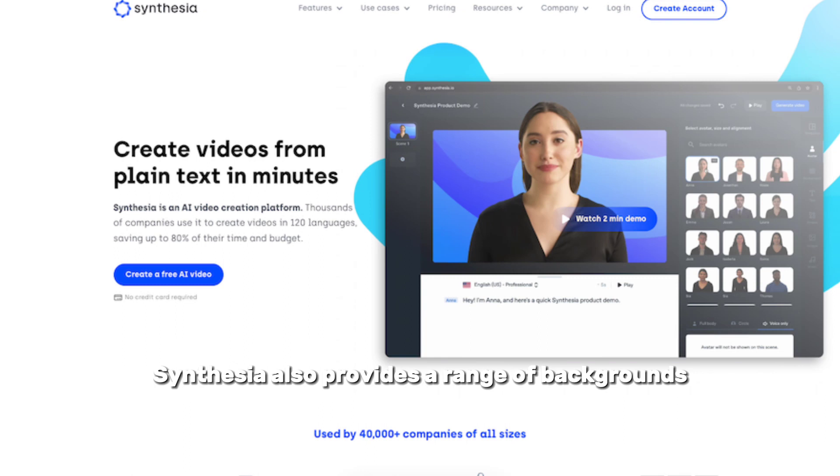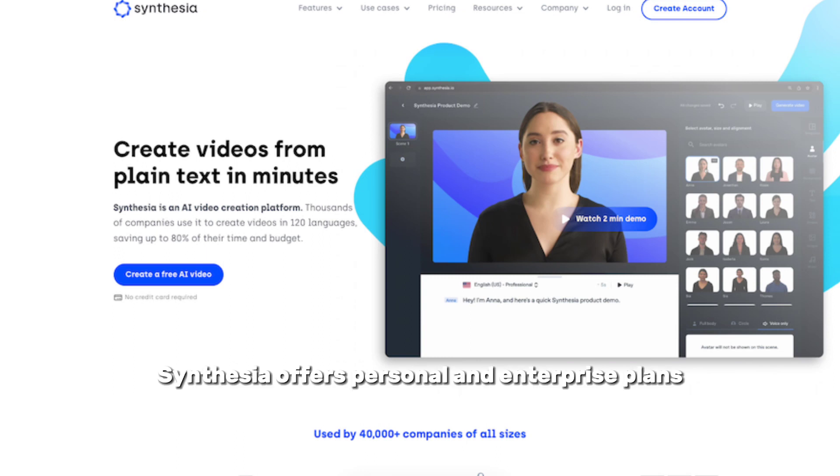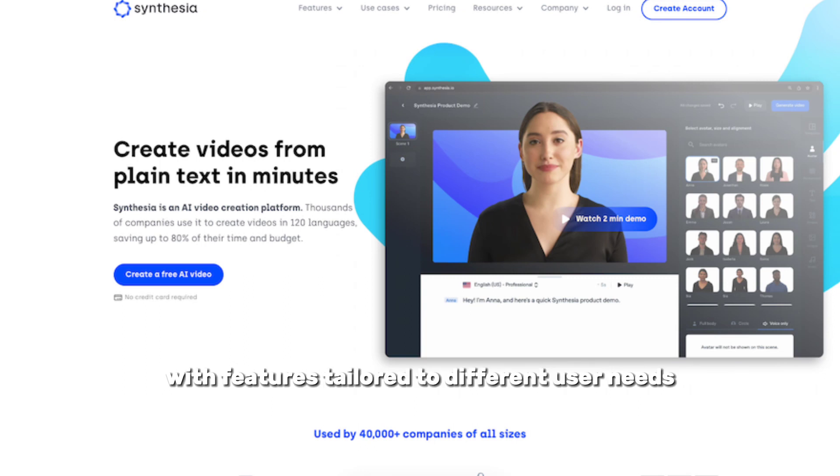You can overlay speech in over 120 languages using natural or original voices. Synthesia also provides a range of backgrounds, from realistic to stylized. While customization is a strong suit, training the AI on your own custom avatar comes at a cost. Synthesia offers personal and enterprise plans, with features tailored to different user needs.